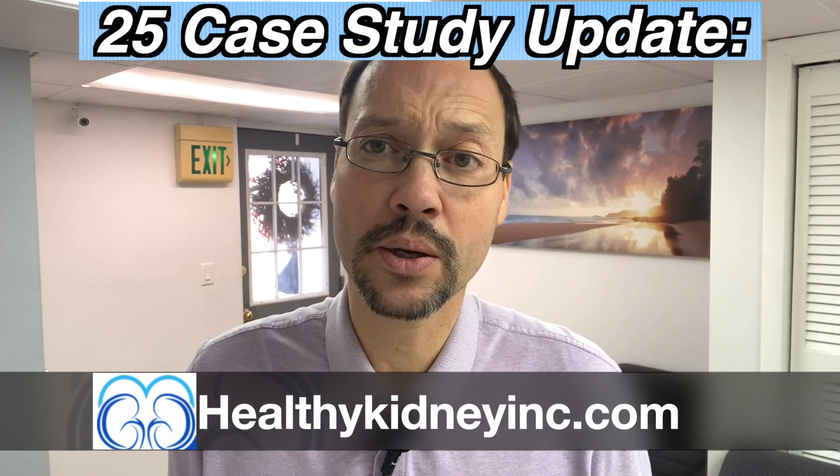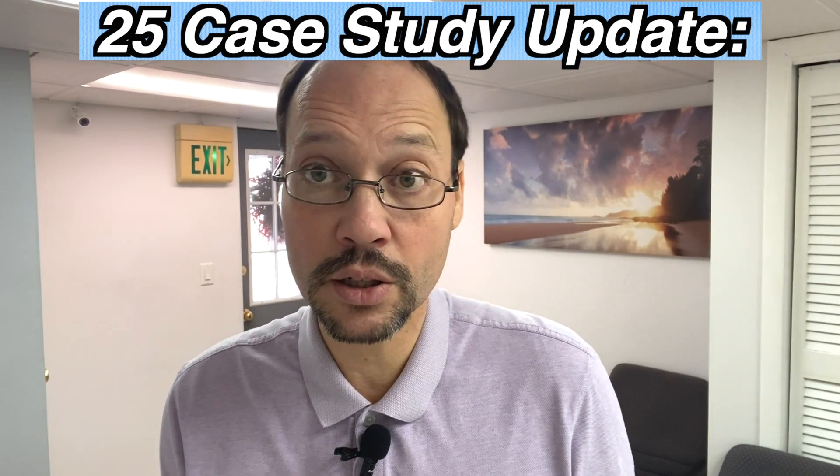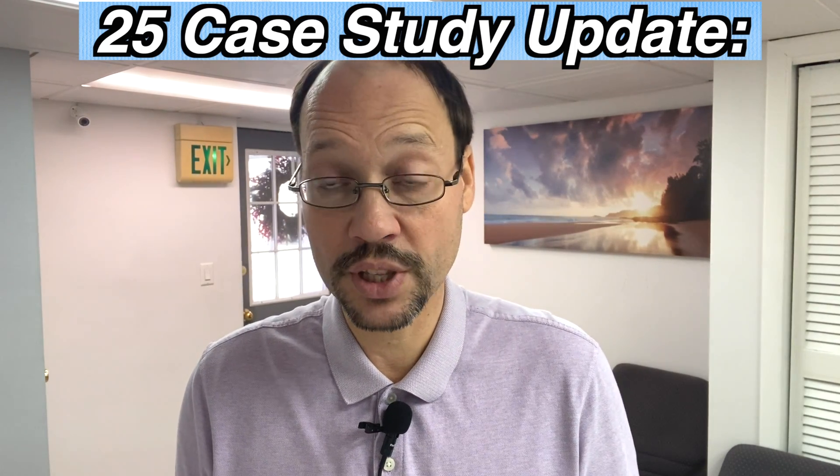Today, this video is a follow-up to another video I did a little while ago about a research piece published in the Ortho Molecular Journal about 25 case studies on reversing kidney disease and what they did. It was by Stefan McConnell, who I had the pleasure of speaking to. I wanted to touch on this again to really make it clear to everybody what you can do with this information.